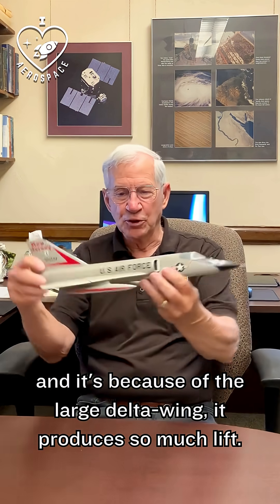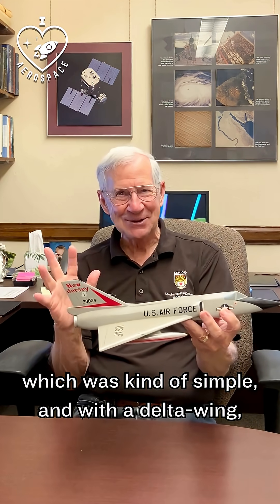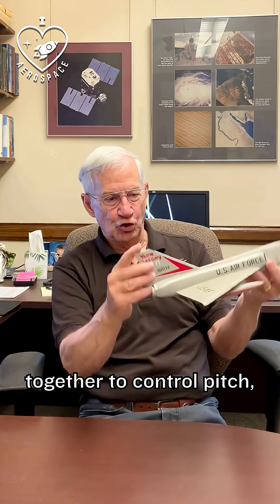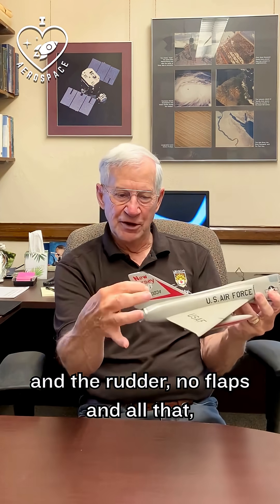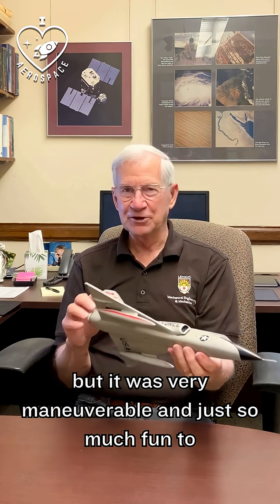It's because of the large Delta Wing — it produces so much lift. It could be maneuvered. It had a single seat and a single engine, which was kind of simple. With a Delta Wing, you just have two control surfaces back here that move together to control pitch, and they move differentially to control roll. And the rudder — no flaps and all that — so it landed at a really high speed, but it was very maneuverable and just so much fun to fly.